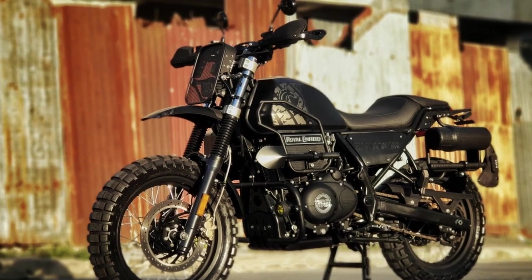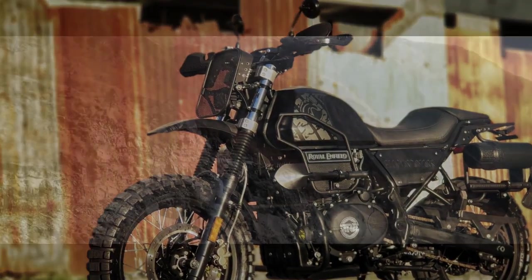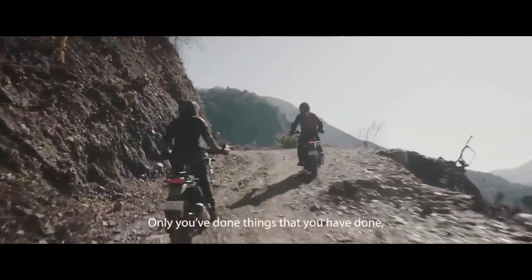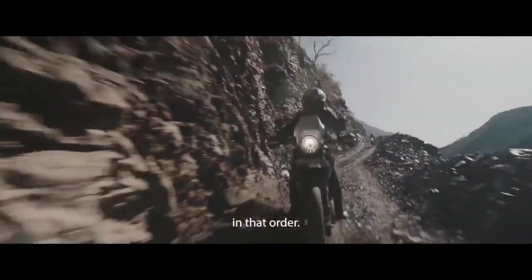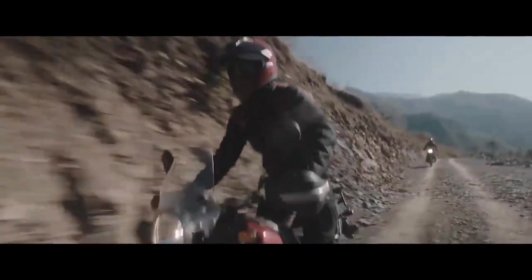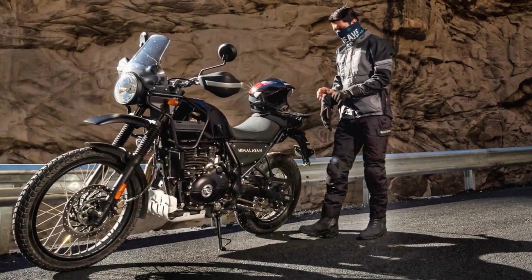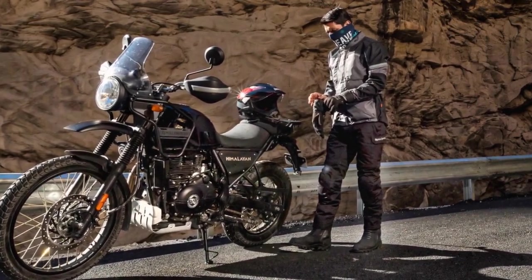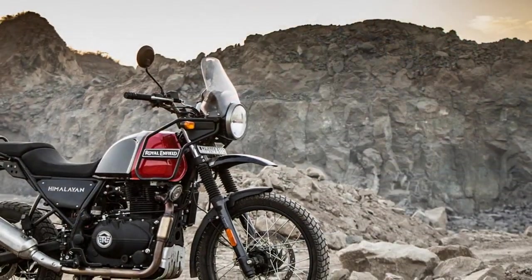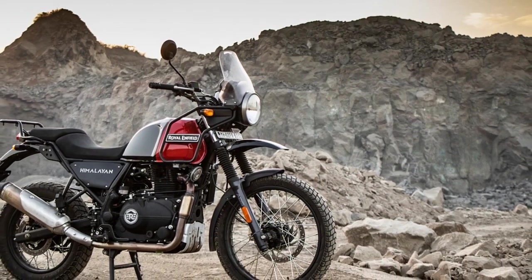What truly sets the Royal Enfield Himalayan apart is the sense of adventure it imparts to riders. It beckons you to explore uncharted territories and discover the world beyond the beaten path. The upright riding position, comfortable seat, and excellent ergonomics make it an ideal companion for long journeys. The windscreen effectively deflects wind, reducing rider fatigue during extended rides. The motorcycle's fuel tank has a generous capacity, allowing for long stretches between refueling stops.